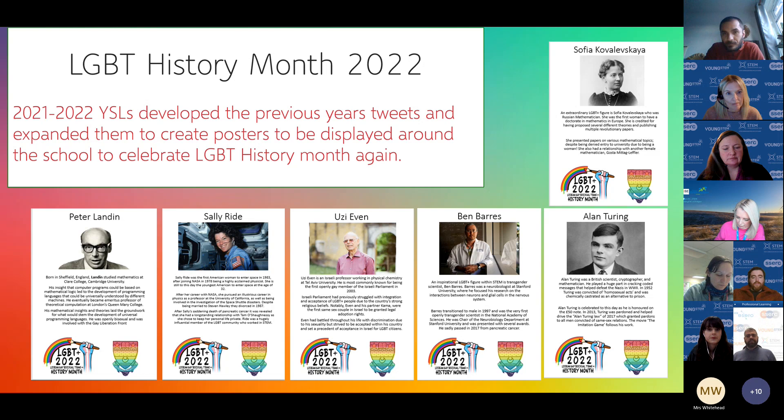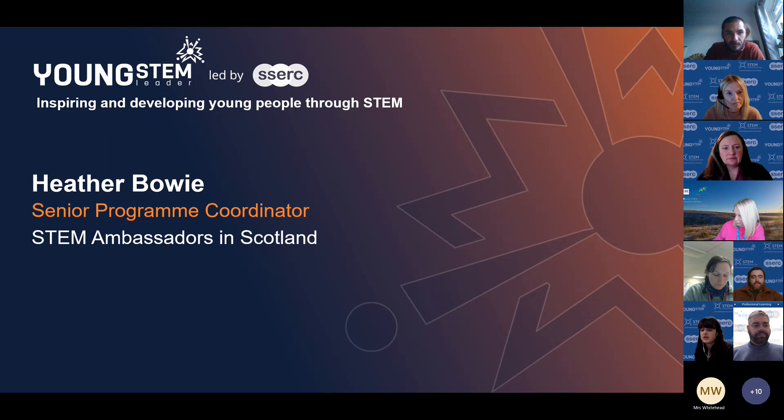Now I'm going to pass over to Heather Bowie, Senior Programme Coordinator with the STEM Ambassadors in Scotland team. She's going to tell us about STEM Ambassadors in general and STEM Ambassadors in Scotland Week specifically, which will give a better idea of why we've picked storytelling in STEM at this particular moment. I'll stop sharing my screen and pass over to Heather.